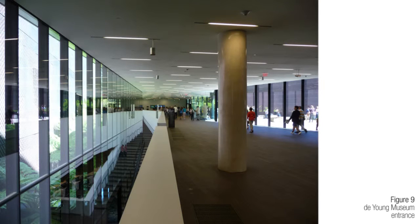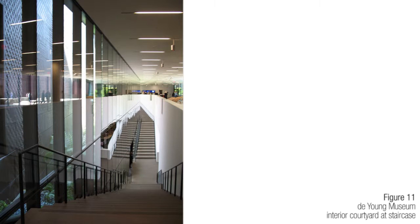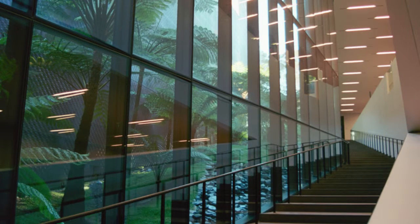The larger courtyard greets you at the entrance, but half of its natural light is consumed by a giant wall. This courtyard is adjacent to a grand stairwell on one side and to the main washrooms on the other, which seems a lost opportunity for creating a space that would have made the most out of a beautiful courtyard.